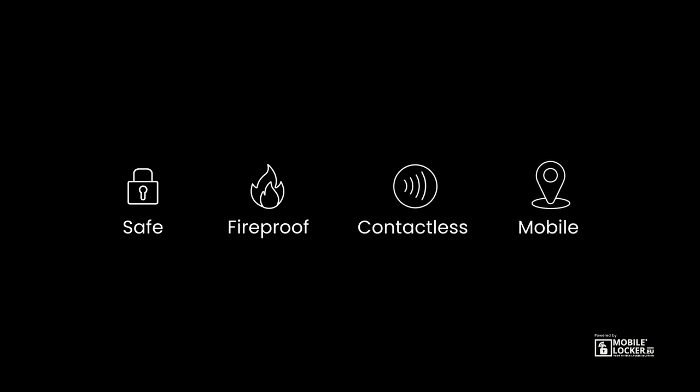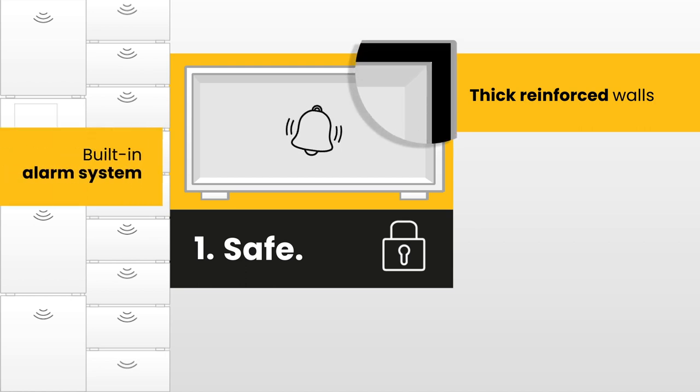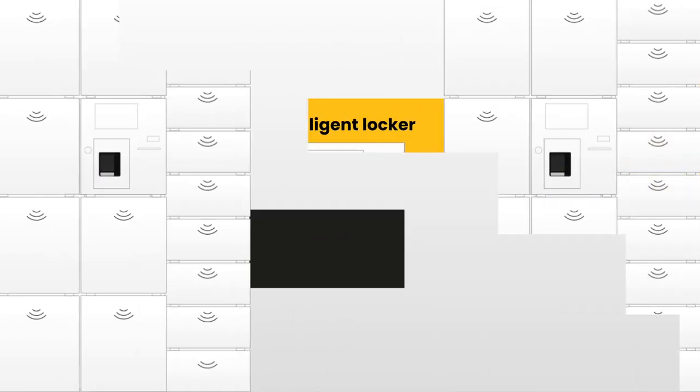SAFE by MobileLocker is safe, fireproof, contactless and mobile. 1. SAFE: Thick reinforced locker walls and a built-in alarm system keep thieves at bay. Its smart processor prevents wrongful deliveries.